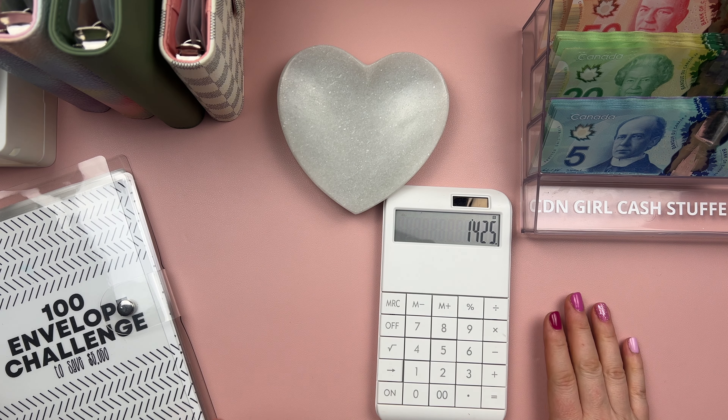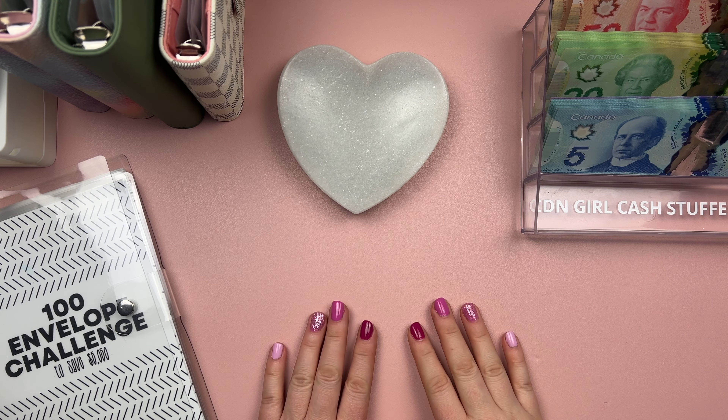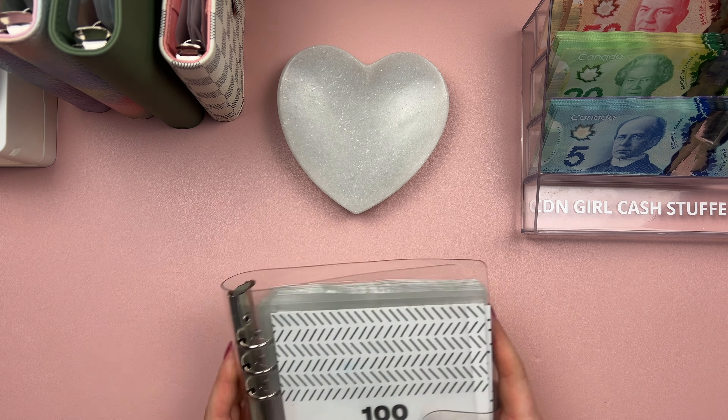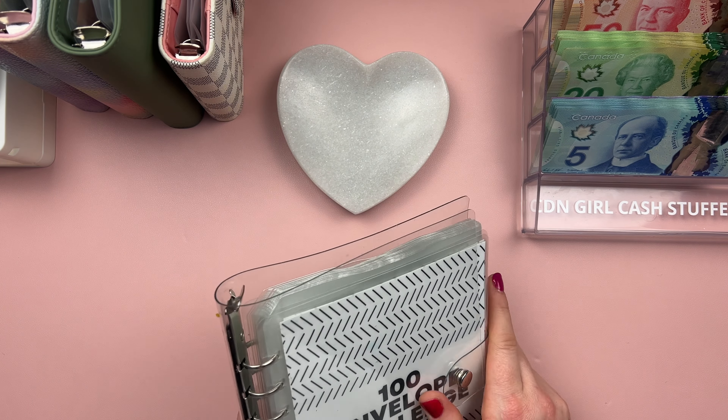I have $1,425 that I will be cash stuffing today. So let's do things a little bit backwards. I normally start off with my variable expense binder, but why not start out with my 100 envelope savings challenge?